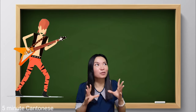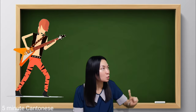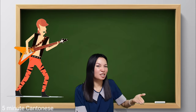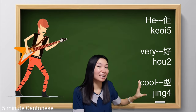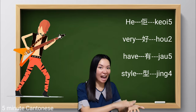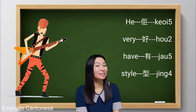How about if you think something is really stylish, really cool — instead of beautiful, how to say? We can use this adjective: 型, 型, 型. So, 'he's really cool' — you can say 好型. Or we can put a verb before 型, which is 有 — meaning 'have style': 有型, 有型, 有型.